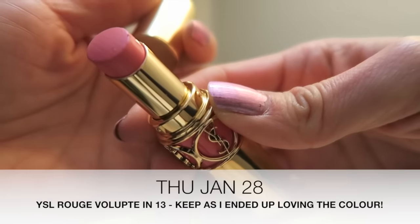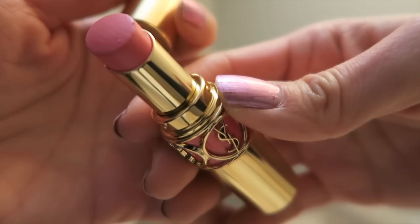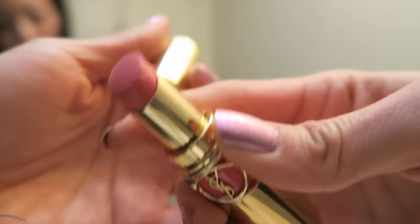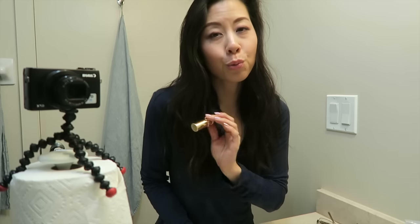Today's lipstick is by YSL. This is the Rouge Volupte line - not as sheer as the Rouge Volupte Shine. This one is in number 13. This is a really light peachy pink. I don't really think it looks that great on my skin tone though, so I don't know about this one. I'm going to have to review the footage before I decide. It's a beautiful texture though - really creamy and soft and glides on very smoothly.